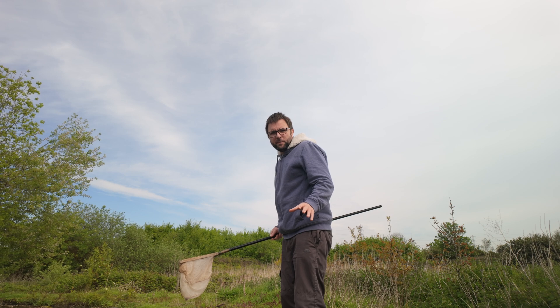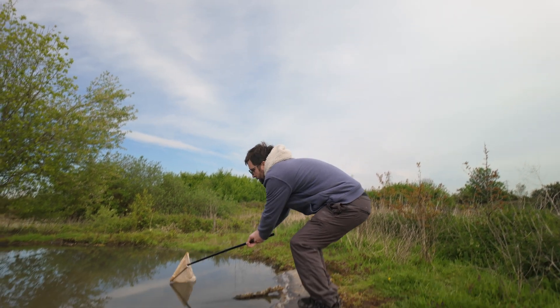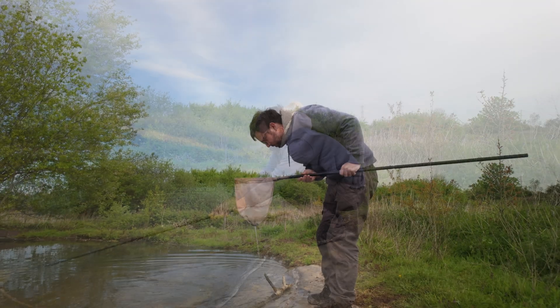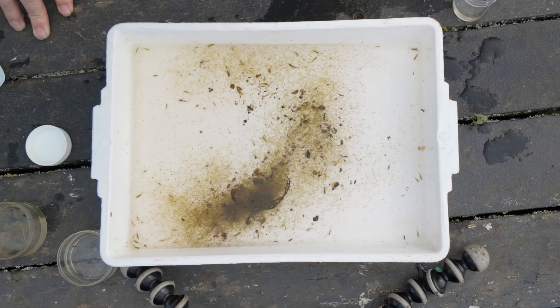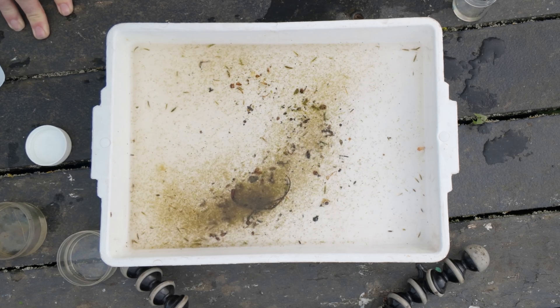I've now come around to the other part of the pond to see if there's anything different over here. There's plenty wiggling around in the net — let's go and see what there is. At first I thought I'd locked some algae in, but no, that was just an extreme density of water fleas. Looks like more of the same again.